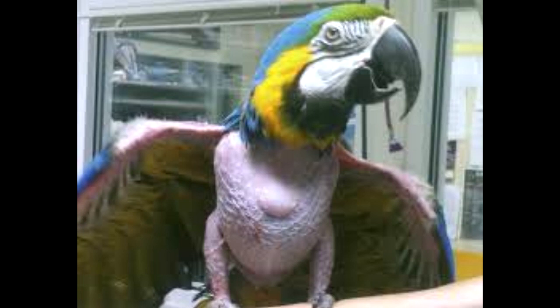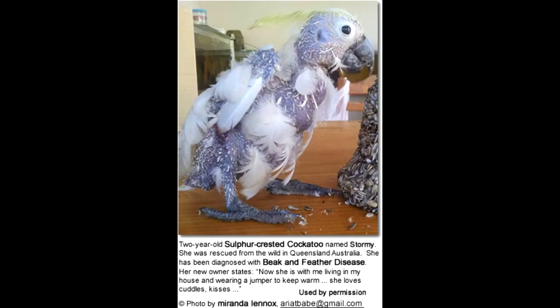Causes of polyoma virus French molt in birds include stress, poor nutrition while breeding, overbreeding, insects, and mite infestation — all of which are factors that could precipitate the condition.